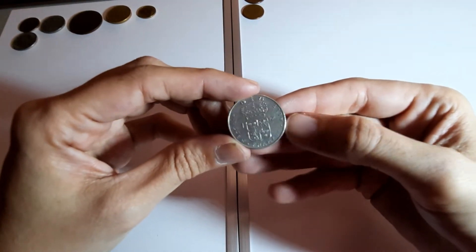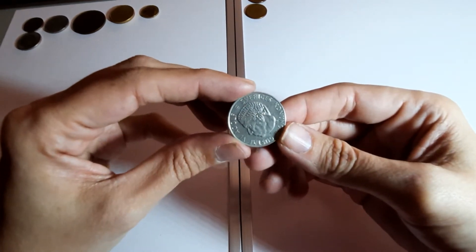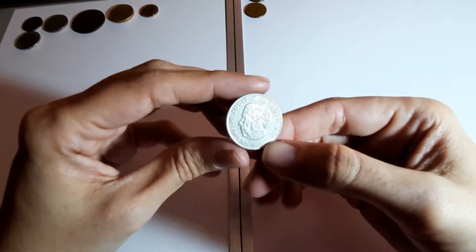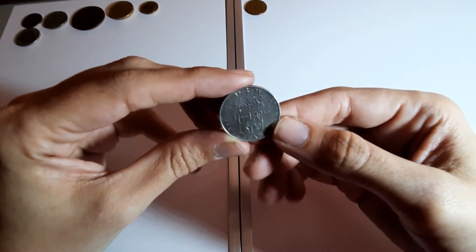What have we got here - Sweden! One krona, 1973.